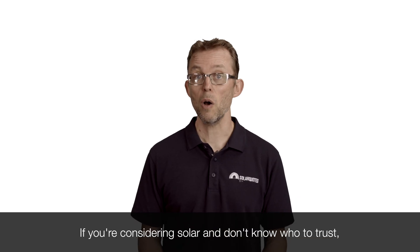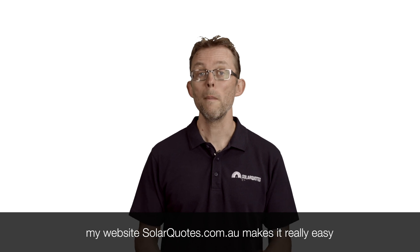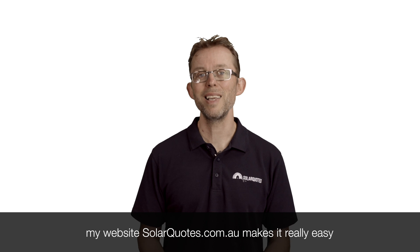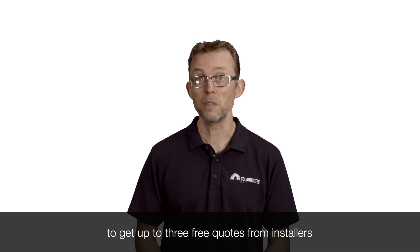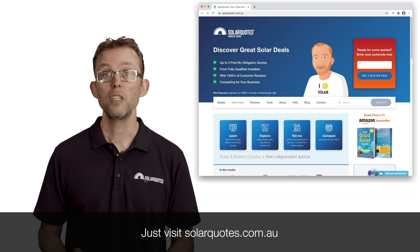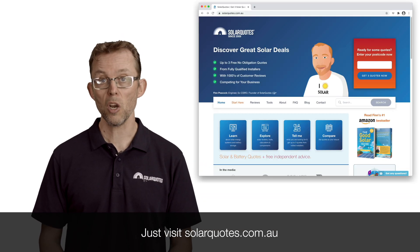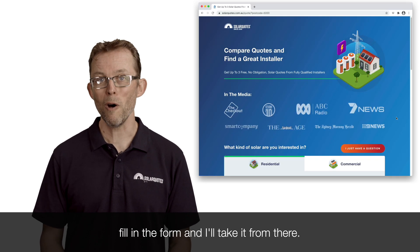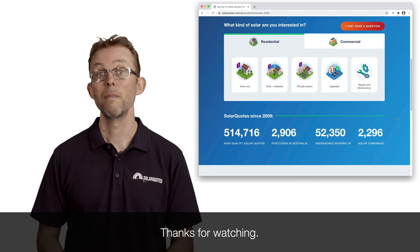If you're considering solar and don't know who to trust, my website solarquotes.com.au makes it really easy to get up to three free quotes from installers that I have personally pre-vetted and trust. Just visit solarquotes.com.au, pop your postcode into the top right box, fill in the form and I'll take it from there. Thanks for watching.